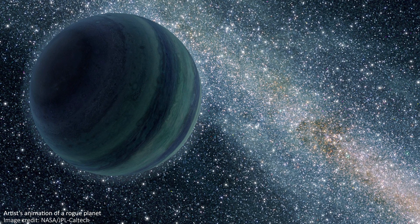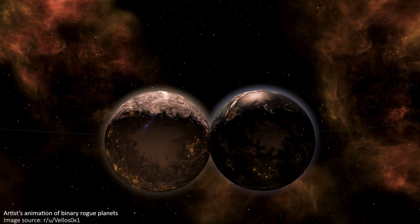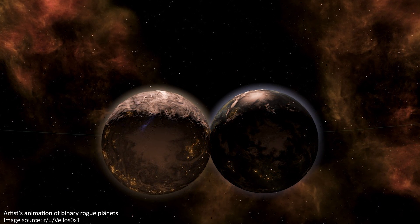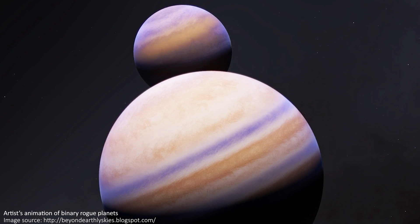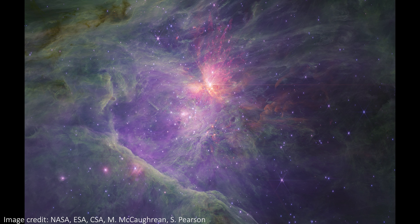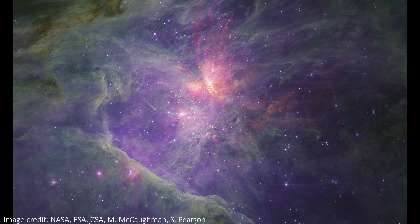The implications from this might be that there are actually pairs of freely floating planets all over the universe, in all of the star-forming regions. This is the closest large star-forming region to Earth, so we might just be seeing these jumbos for the first time, and really, they could be everywhere.